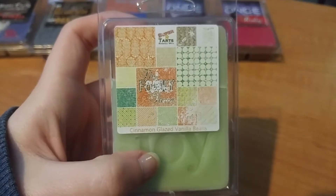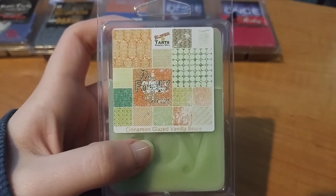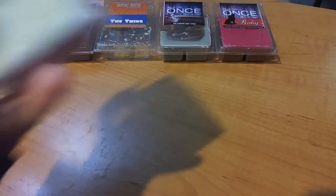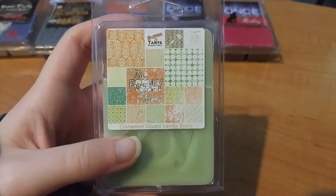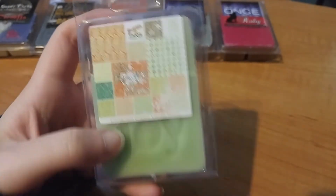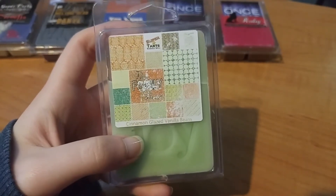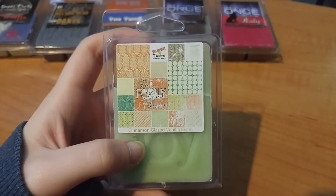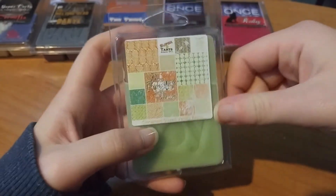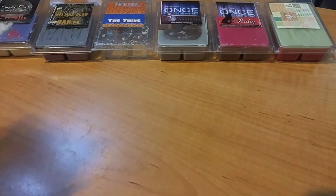This next one is from Super Tarts' Christmas melts — it's called The Family Stone, it's cinnamon glazed vanilla beans. This one is a spot-on dupe for Cinnamon Sugar Donut from Bath and Body Works, so if you like that candle, get this. Unfortunately I don't really like that candle for some reason. In my 24-watt warmer this is super strong and lasted a really long time. It's just not my favorite scent.